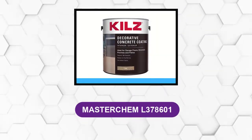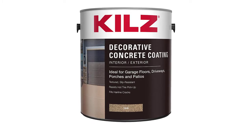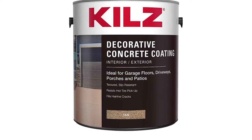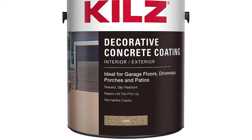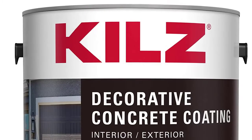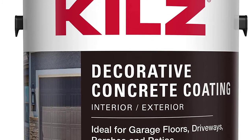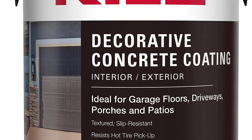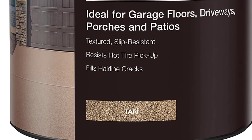At Number 4: Masterchem L378601. Versatile and easy to use, this stain is suitable for driveways, patios, walls, and any other concrete or cement project that you need. The product must be applied with a 1/4-inch nap adhesive roller cover. It breathes new life into your concrete surfaces with Kills Interior/Exterior Decorative Concrete Paint formulated for driveways, garage floors, pool decks, patios, and porches. This slip-resistant decorative concrete coating is ideal for pool decks and walkways.